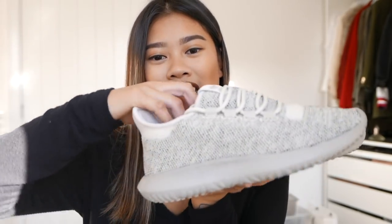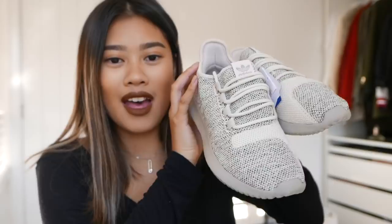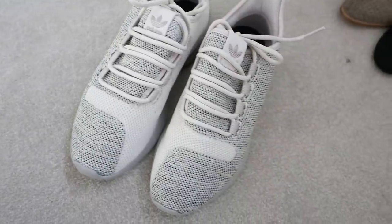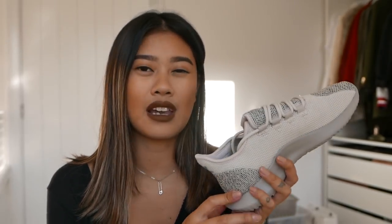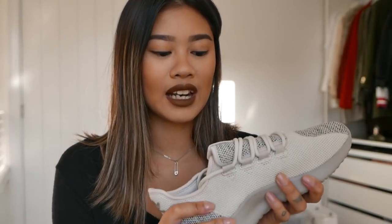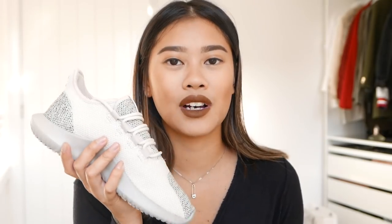Next up we have another pair of trainers but this time it's from Adidas — these are the Tubular Shadows. I was unboxing them and I was just so happy with these. I was debating for a while whether to get the grey or the cream because online the cream looked quite yellow and I didn't really like that. I'm really glad I went for these because they are absolutely amazing. Since these were from the children's section, I got them for £59.99.